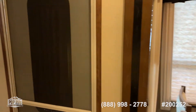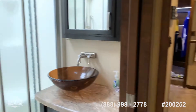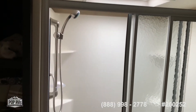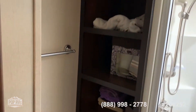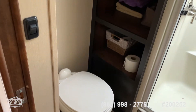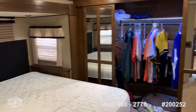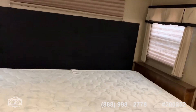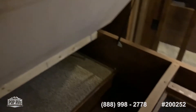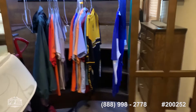This coach has pretty much every option. Walk-in shower. This coach has a king bed and also washer dryer hookups. One of the unique features is a safe down here in the corner. And all the TVs.